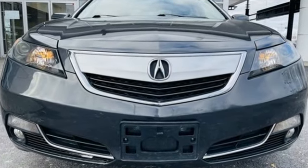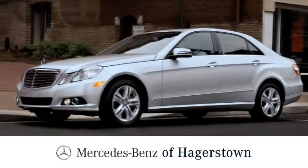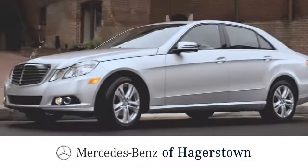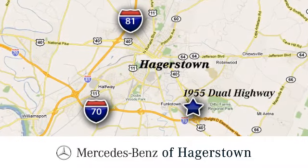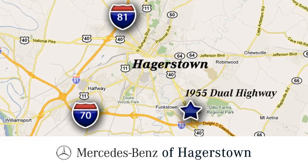You'll never know until you try. Test drive it today. At Mercedes-Benz of Hagerstown, experience uptown luxury, hometown service. Come see us today. We're conveniently located at 1955 Dual Highway in Hagerstown, Maryland.